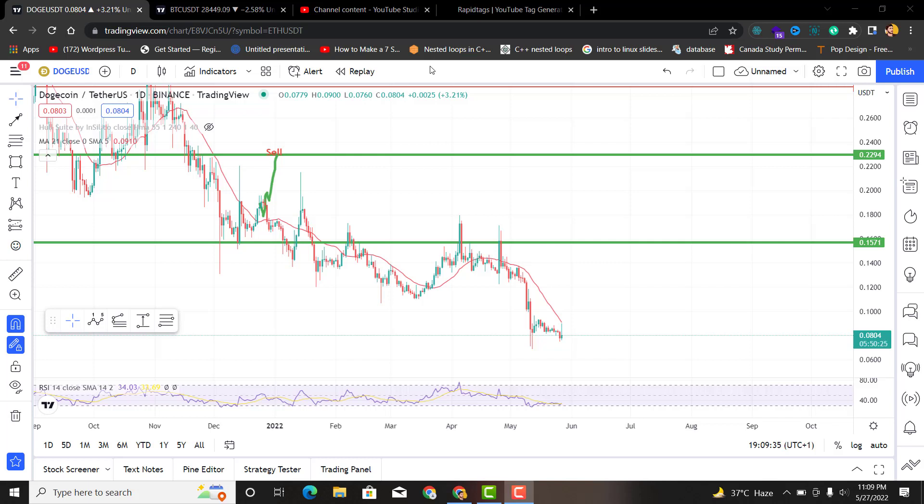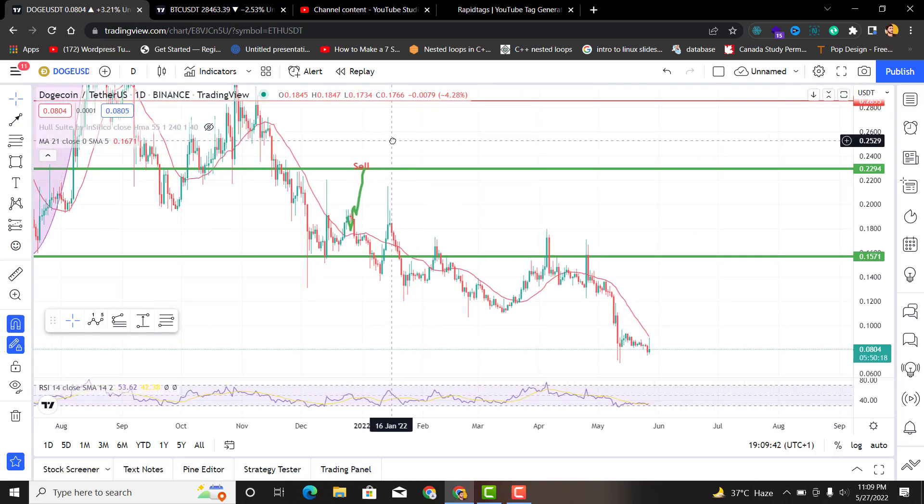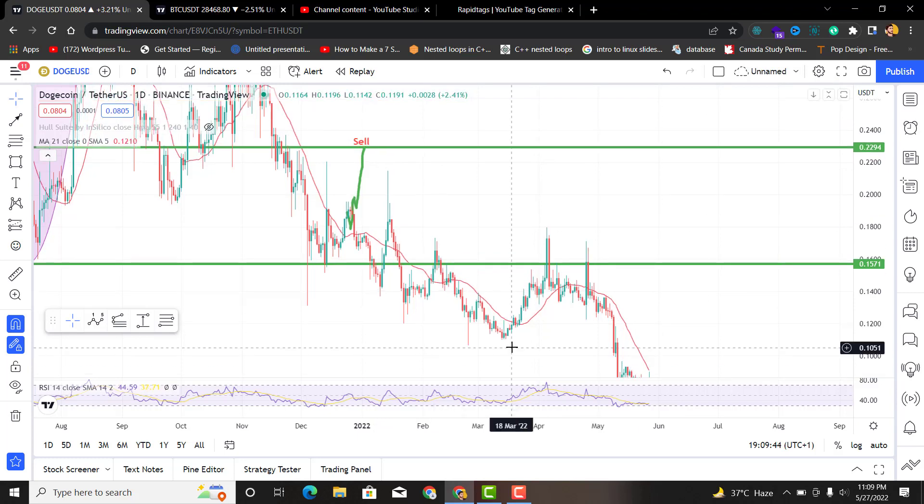Welcome back to another video of the series Technical Analysis — the daily technical analysis. The coin today that we are going to analyze is Dogecoin, the very famous Dogecoin.